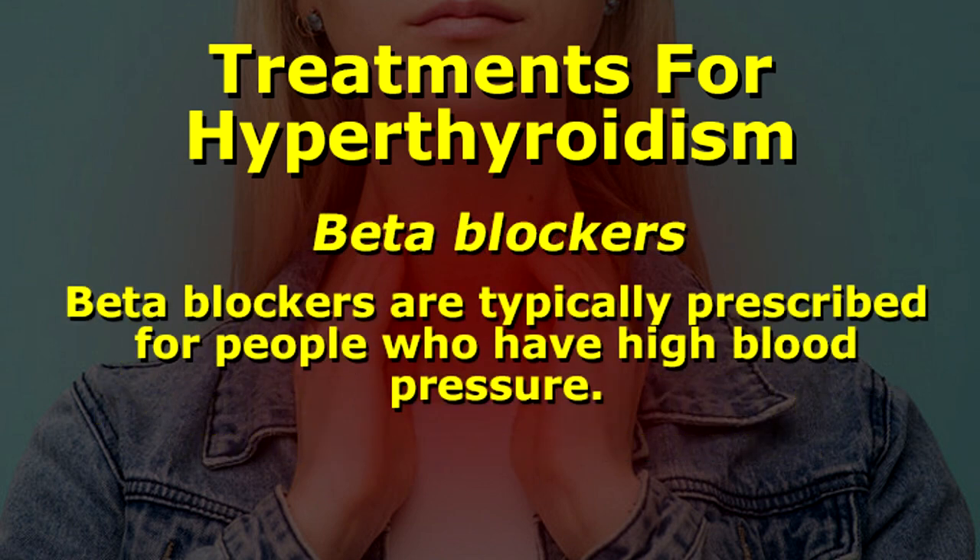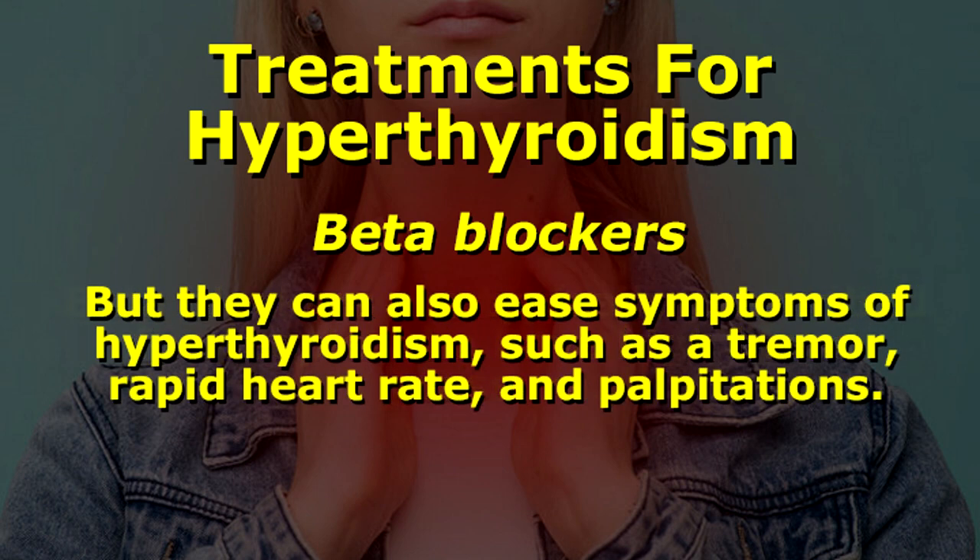Beta blockers. Beta blockers are typically prescribed for people who have high blood pressure, but they can also ease symptoms of hyperthyroidism such as a tremor, rapid heart rate, and palpitations.